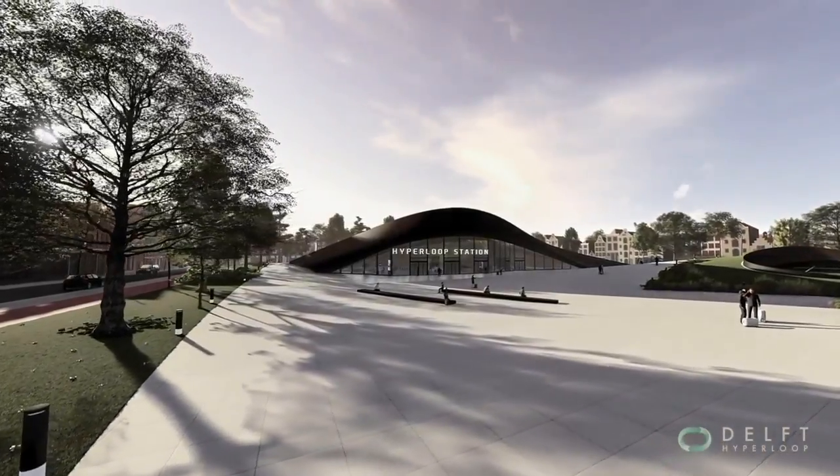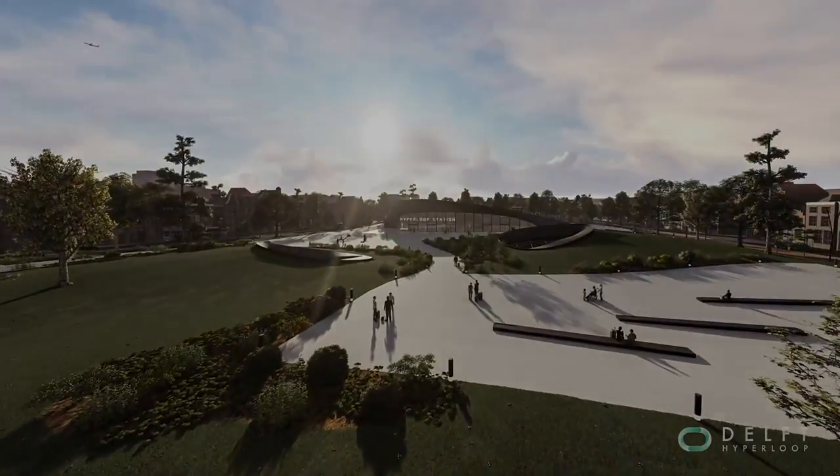Whatever your background, this MOOC will give you the tools to understand this new mode of transportation.